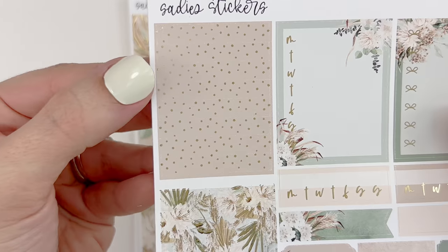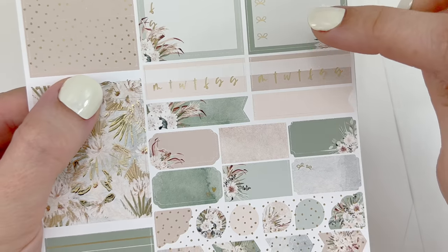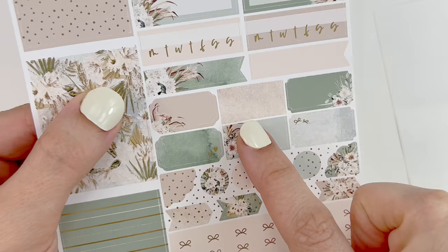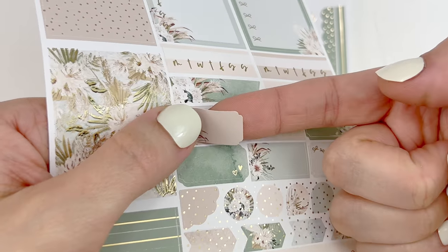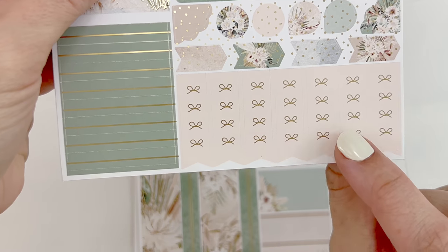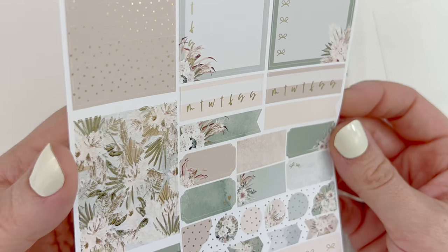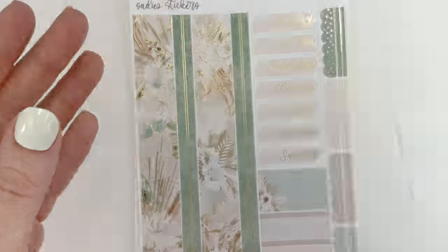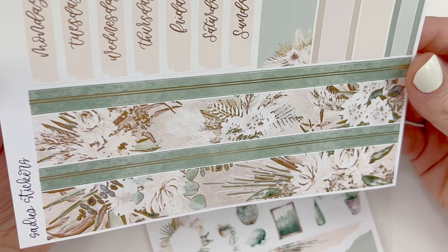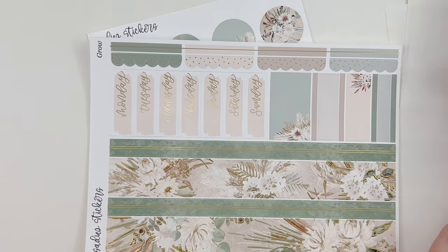Your third page has your confetti dot headers, floral headers, and simple line divider headers. Your Monday through Sunday box, bow checklist, Monday through Sunday habit trackers, lots of layering elements, flags, boxes — some are notched, so not all of them are a simple box. You have circles, arrows, some scallops to layer with, and on the bottom your bow checklist. This does actually look like her matte gold foiling. I love this bottom washi — I love the double line thin strip and then the florals on the bottom.